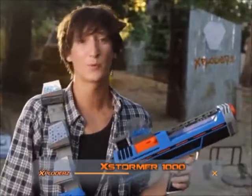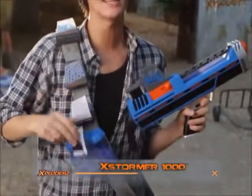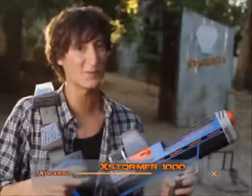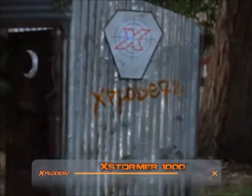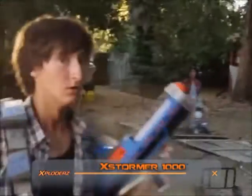Y'all grow ammo by putting water and exploder seats in the depot. Just load up a clip and watch exploders hit that there bullseye. Seriously?